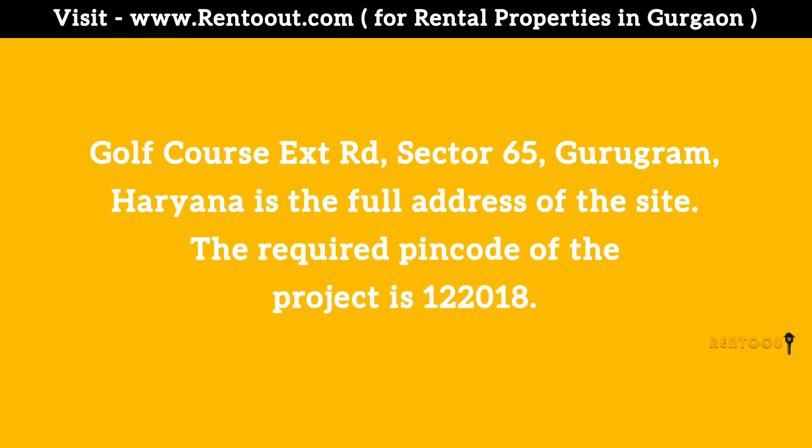The full address of the site is Golf Course Extension Road, Sector 65, Gurugram, Haryana. The pin code of the project is 122018.